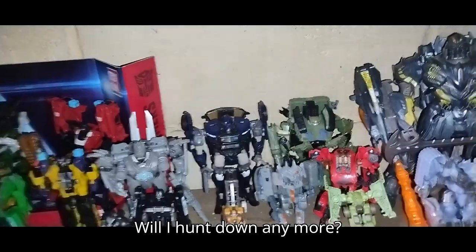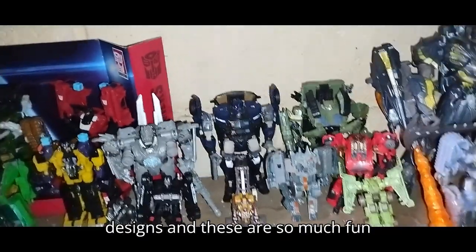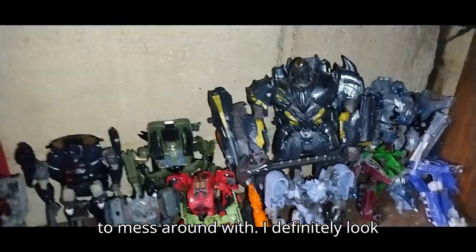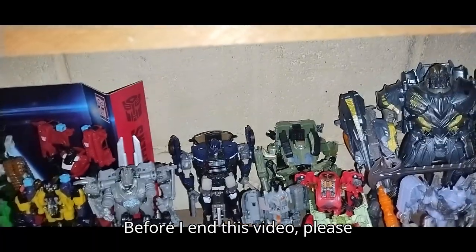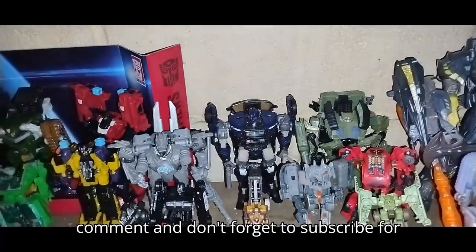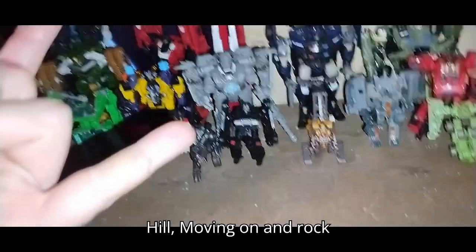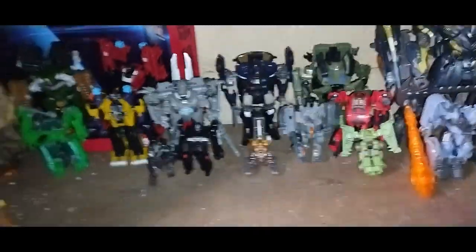Will I hunt down any more? Yes, because I love these designs and they're so much fun to mess around with. I definitely look forward to adding more to this shelf. Before I end this video, please make sure to like, comment, and don't forget to subscribe for more videos like this. This is Eddie Hill — moving on, rock on and rock out, YouTube Land.